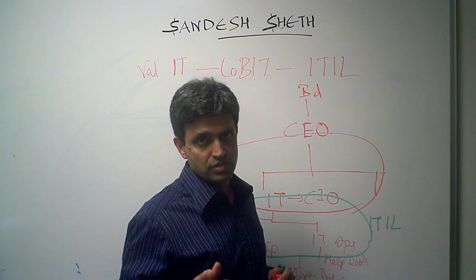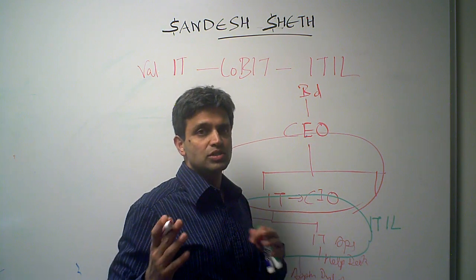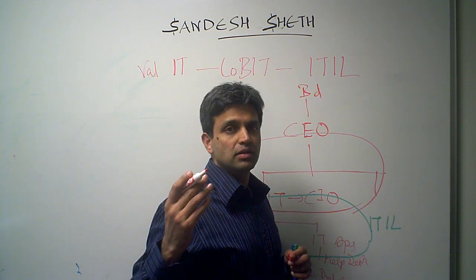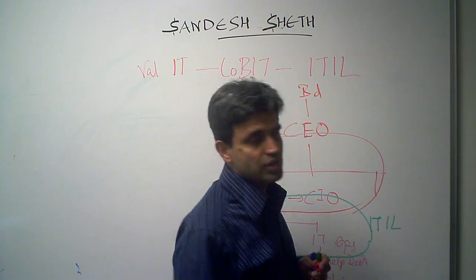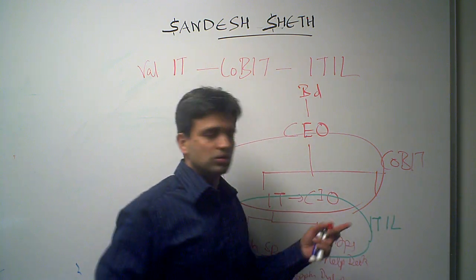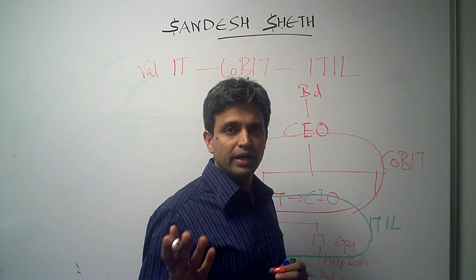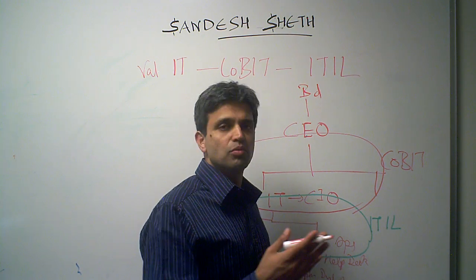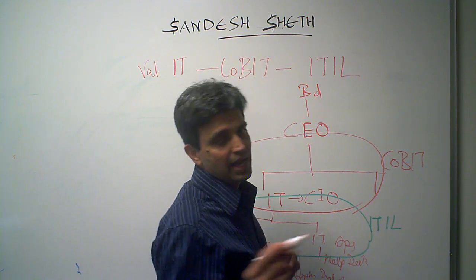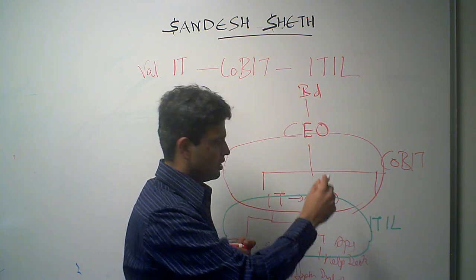COBIT covers all governance activities of the CIO, and a few of the CEO's responsibilities — especially where there is overlap between IT strategy and the correlation between business objectives and IT strategy. That is the COBIT framework. Finally, the VAL IT framework covers portfolio management, financial management, and related aspects, and sits at the board, CEO, and CIO level.